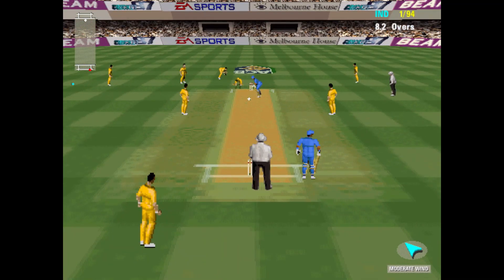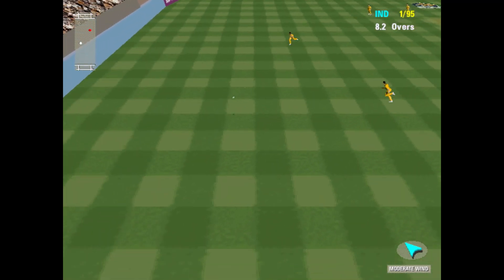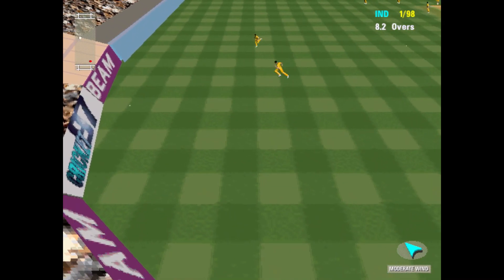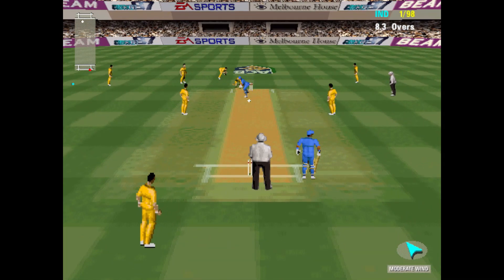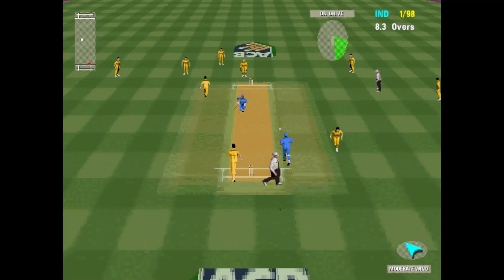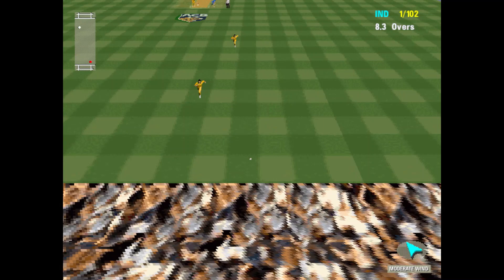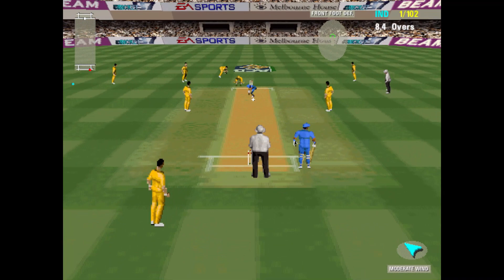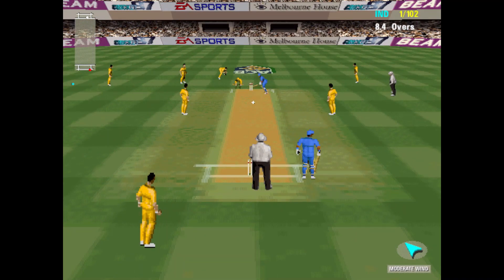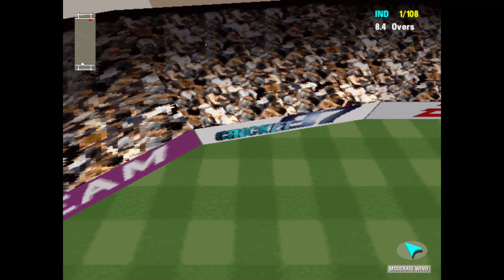Picking up runs like that is very frustrating for the bowlers. 4 runs — that's a wonderful strike through the offside, 4 more to the score. 4 runs — I'm not too sure what's happening with the bowler, but he'd better remedy it very quickly. And then the hundred comes up. Six runs.